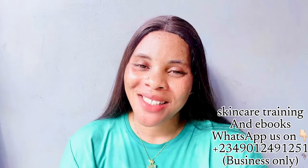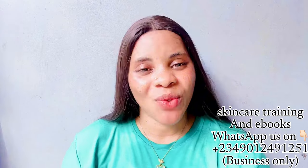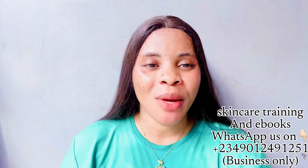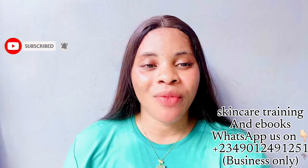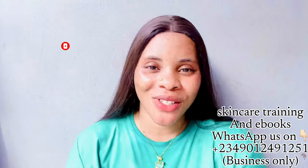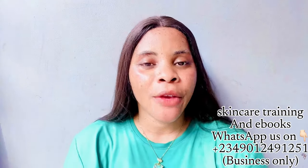Hi guys, welcome back to the channel — good morning, good afternoon, and good evening depending on where you're watching from. My name is Cassie and you are highly welcome to this channel. If this is your first time here, we do all about skincare, DIY products, reviews, recipes, beauty and lifestyle. Please click the subscribe button and turn on the bell notification so you'll be the first to be notified when I upload a new video.